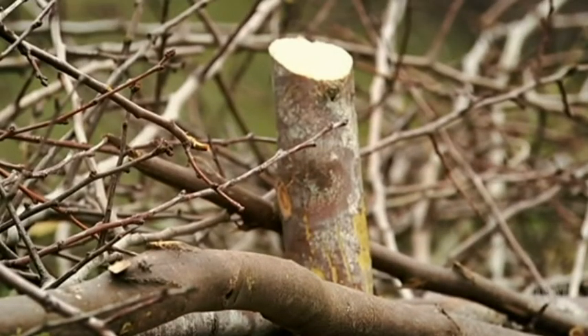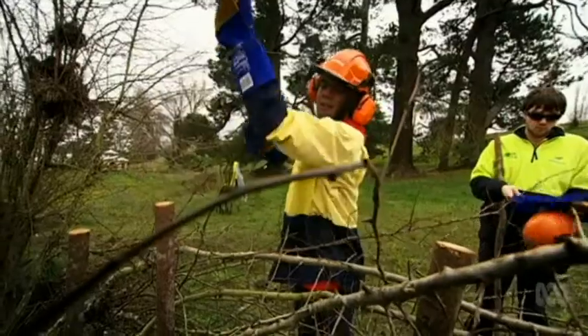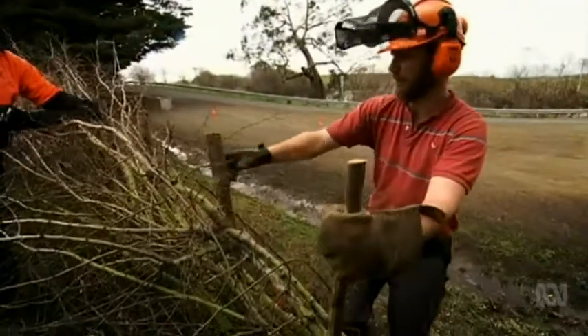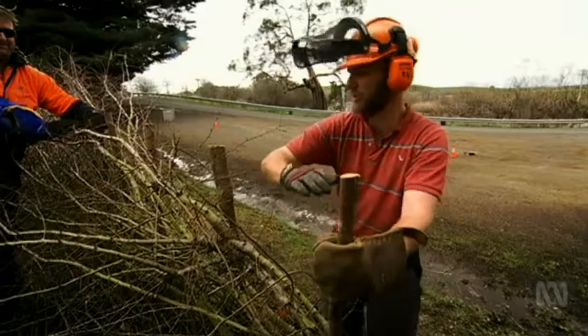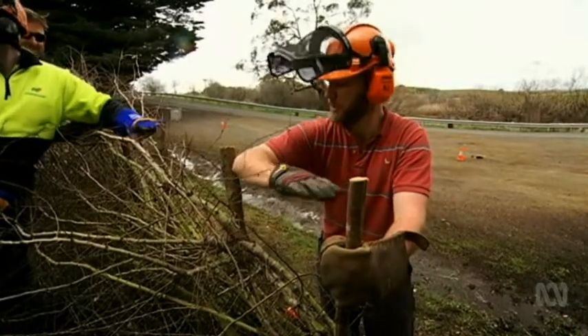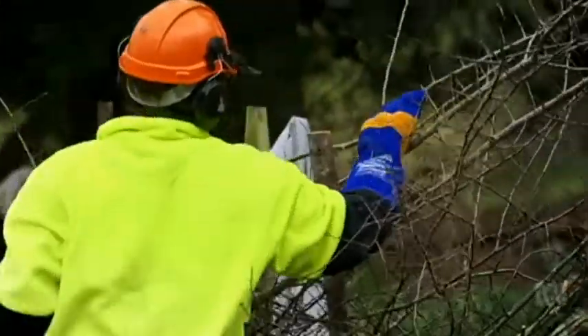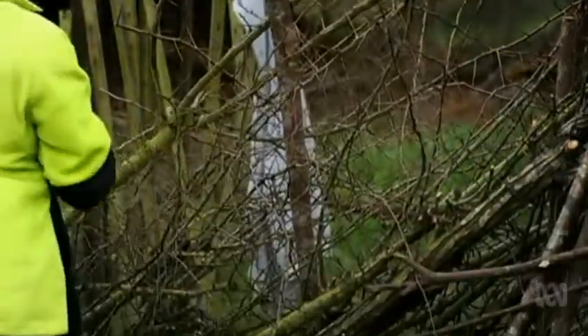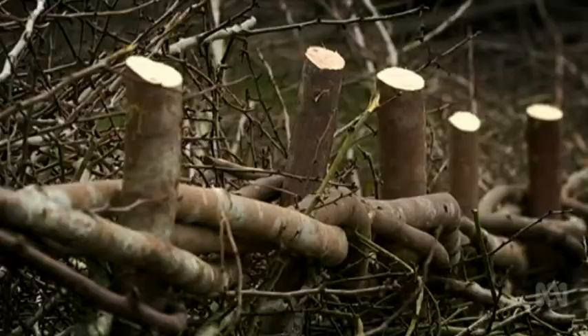Once a section is laid flat, one branch on top of the other like dominoes, stakes are driven into the hedge line at even spacing — measured by the cubit, the old biblical measurement. Binders, which can be anything from dogwood to willow, are then woven around the top of the stakes to secure the branches in place.